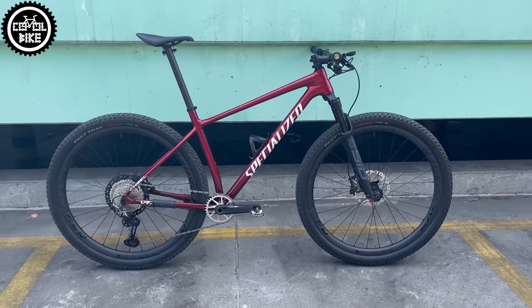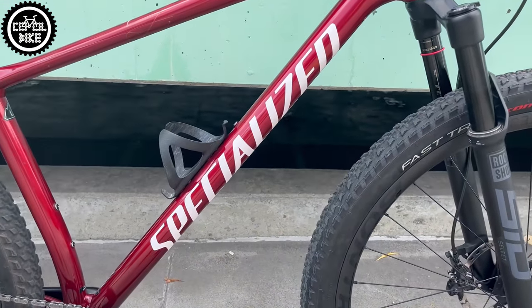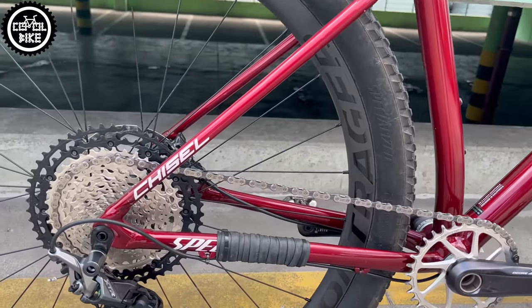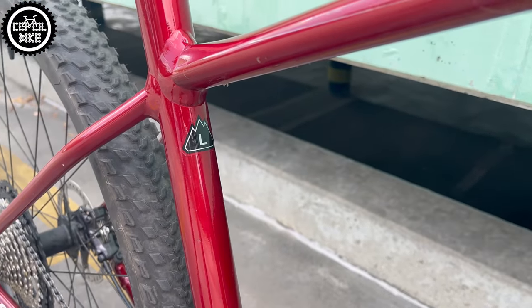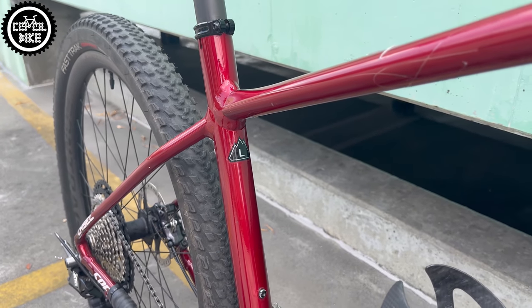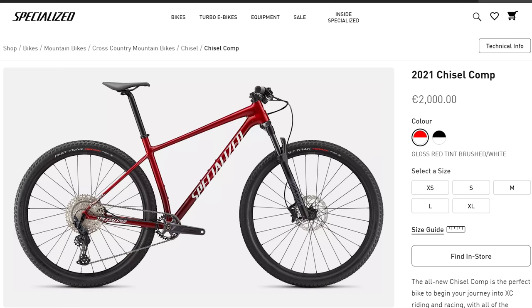Hello! I present a heavily modified specialized Chisel Comp from 2021 in size large. As you can see, there is not much left of the stock bike except for one of the lightest aluminum frames on the market with a very nice gloss paint job.